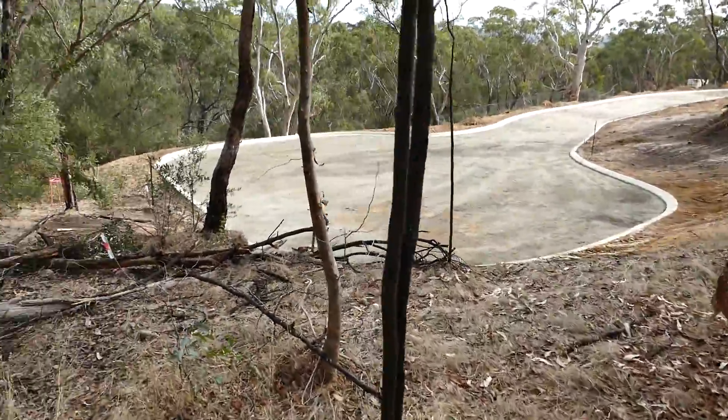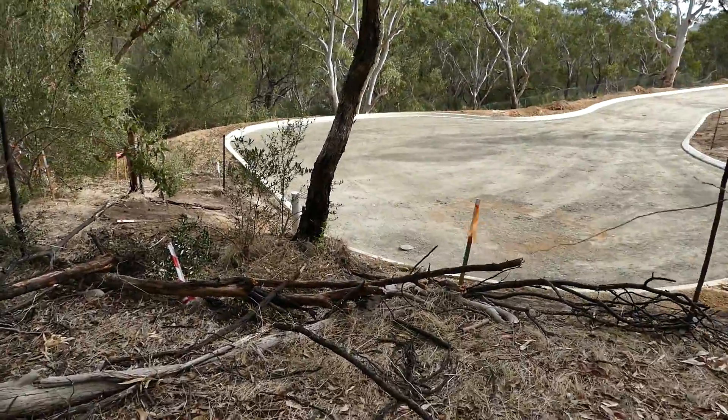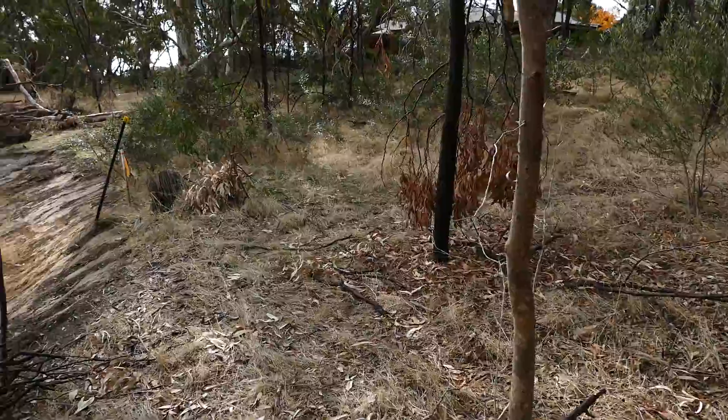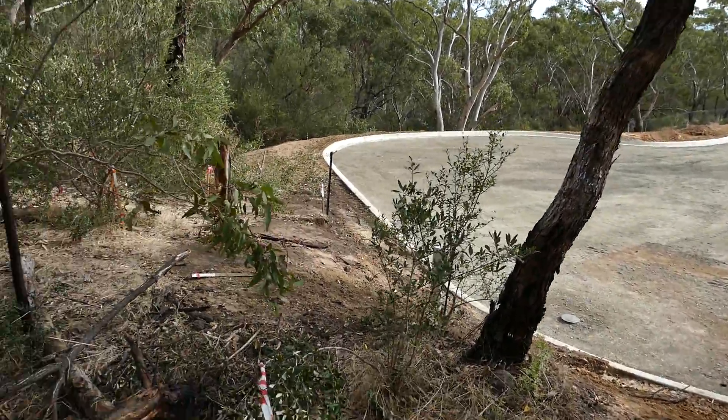So this road has gone right over what I assume would have been nice prime land. Does that mean we're going to have houses on all this land here on either side, or at least along this road anyway?